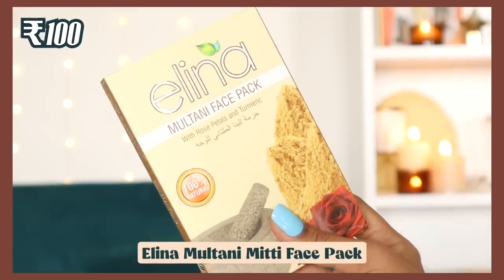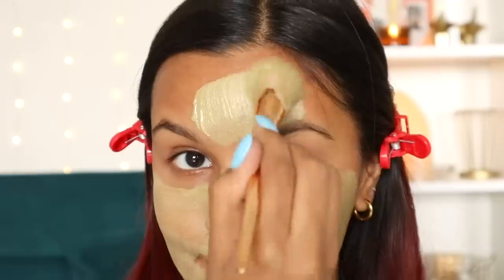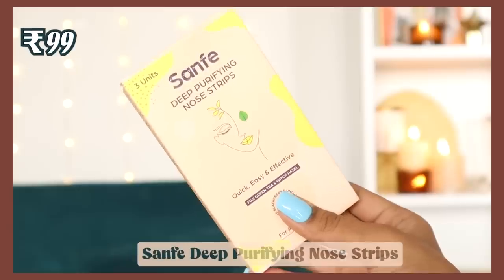Next we have a multani mitti face mask with turmeric and rose petals, coming in two sachets. The ingredients include multani mitti, rose petals, rose oil, turmeric powder, kaolin clay, calamine powder, and bentonite. If you have oily skin you'll love this — it sucks the gunk out without drying your skin. The only issue is storage; you'll need to transfer it to a different container.